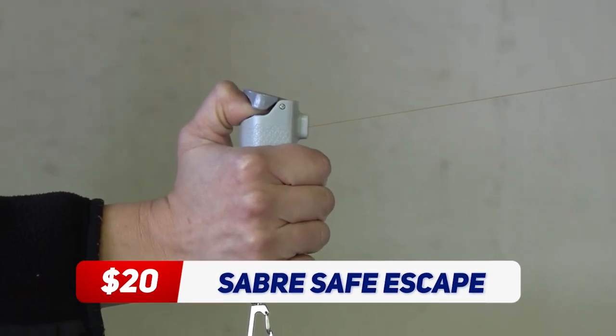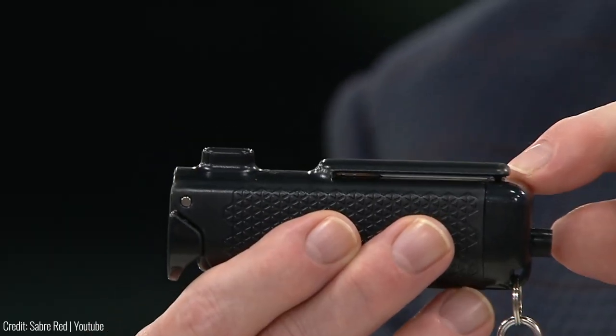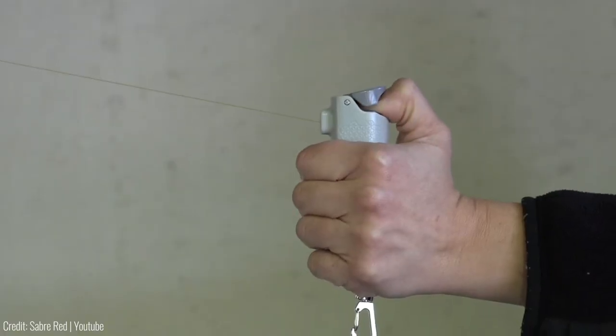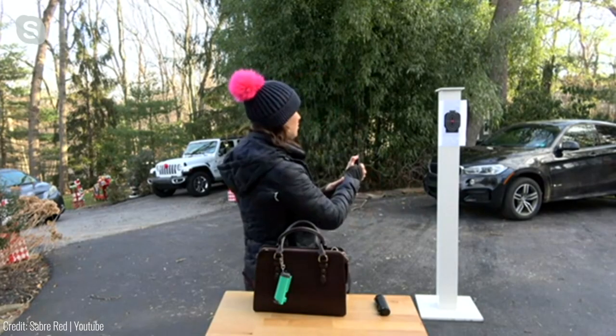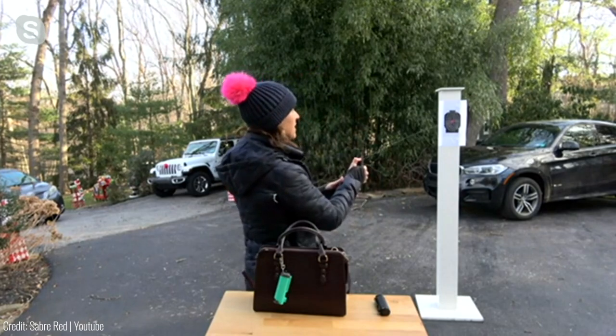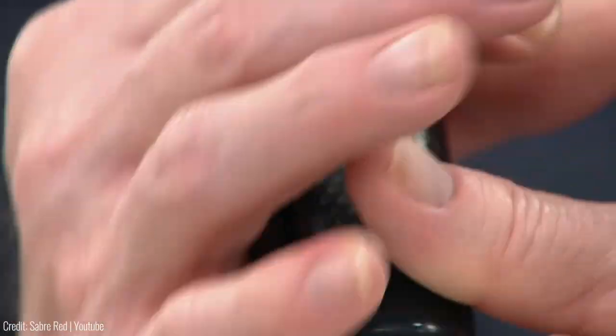The Sabre Safe Escape 3-in-1 is a multifunctional self-defence tool that includes a pepper spray, seatbelt cutter, and glass breaker. The pepper spray has a range of up to 10 feet and is capable of disabling an attacker quickly. Meanwhile, the seatbelt cutter and glass breaker will help you get out of potential car accidents with more ease.